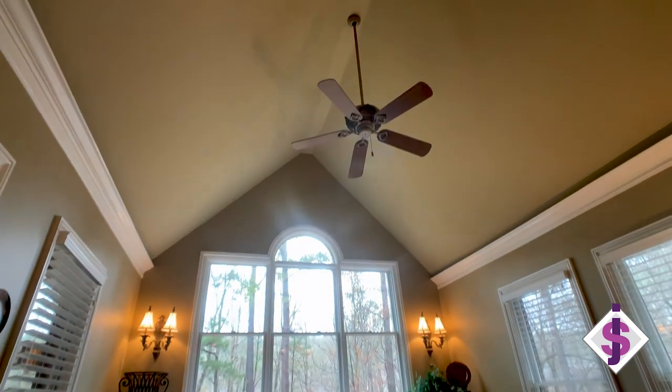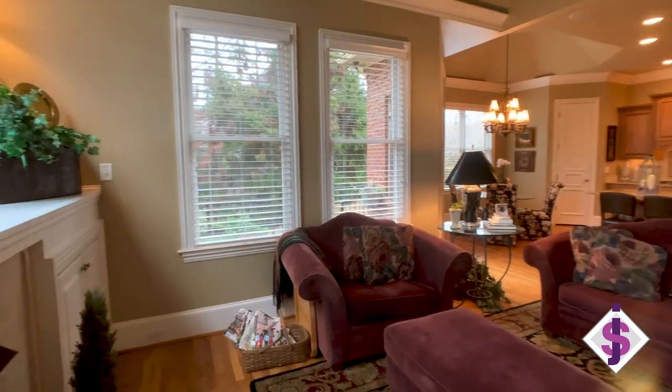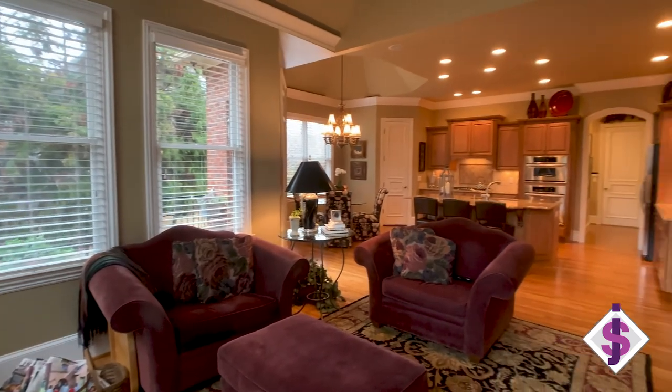This great keeping room with a vaulted ceiling and just all kinds of great natural light is such a wonderful place for the family to gather. It opens into the kitchen, and what I love about that is the cook is never isolated.